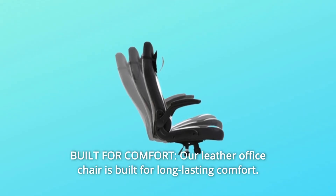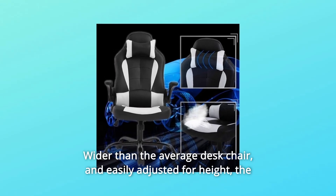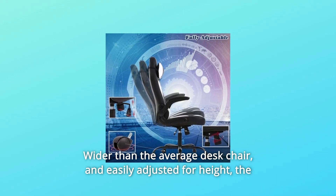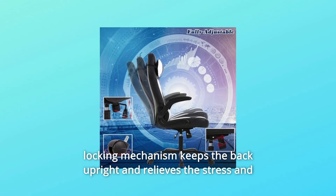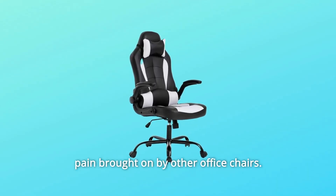Number 8: Built for Comfort. Our leather office chair is built for long-lasting comfort, wider than the average desk chair and easily adjusted for height. The locking mechanism keeps the back upright and relieves the stress and pain brought on by other office chairs.